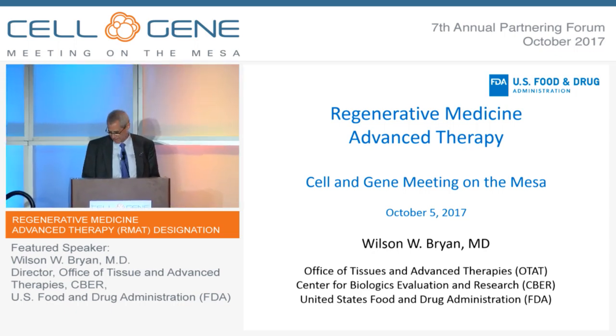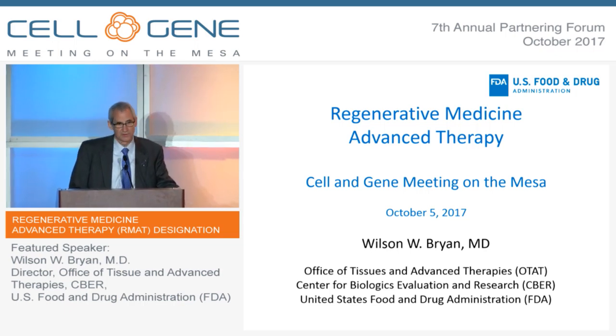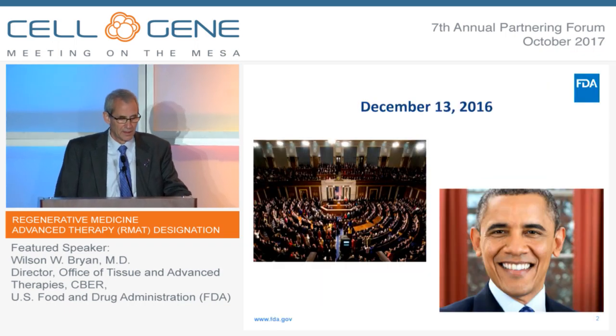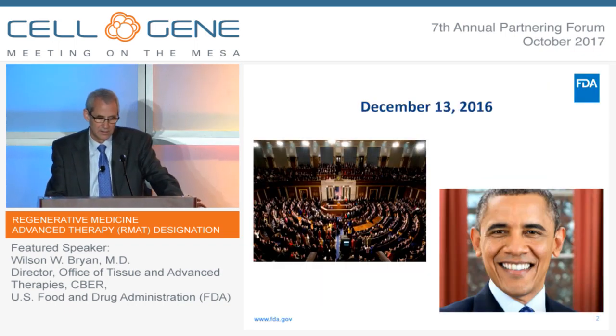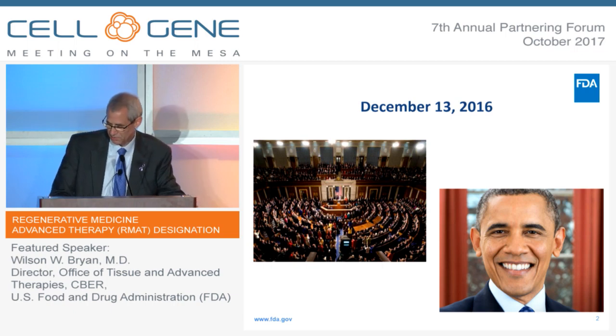First of all, I'd like to thank the good folks at the Alliance for giving me the opportunity to participate in today's meeting. Almost a year ago, Congress passed the 21st Century Cures Act. It was passed with strong bipartisan support in both houses of Congress, and then signed by President Obama on December 13th.